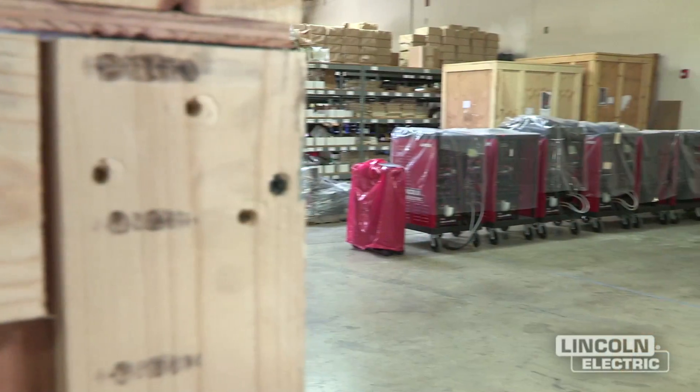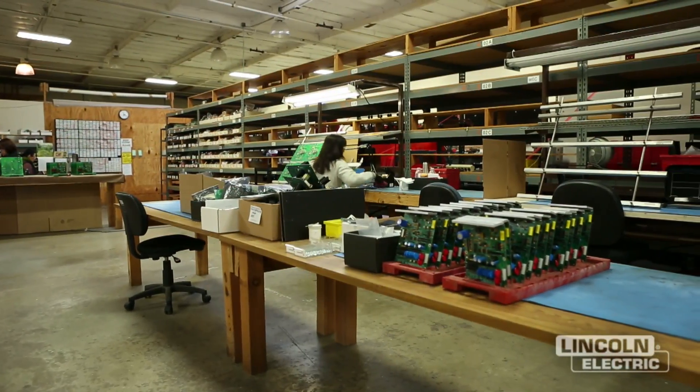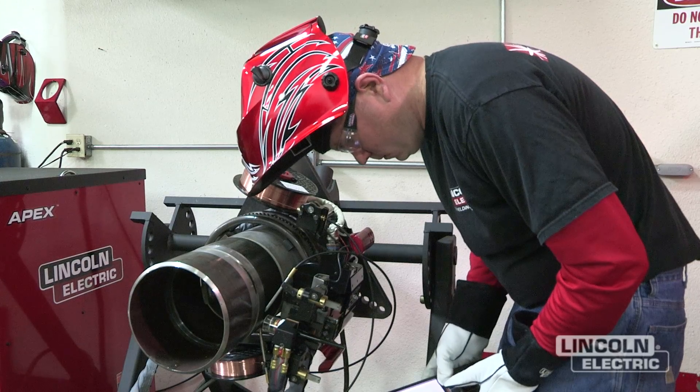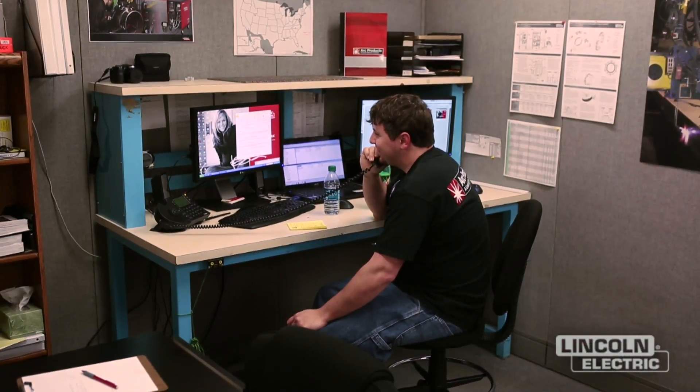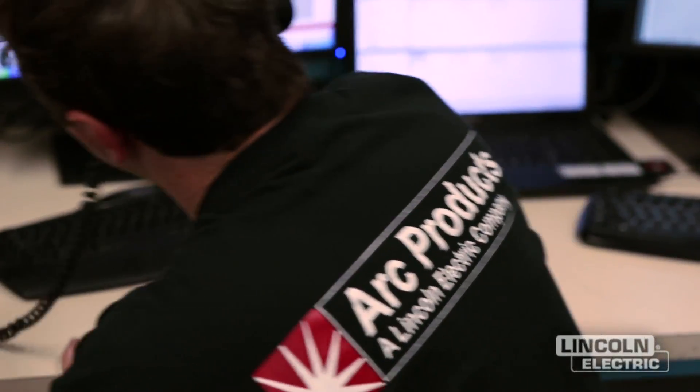The real key to our success is our people. Most people will never see our manufacturing facilities or ever see this weld lab, but what they do is interface with our people on the phones. We have an exceptionally well-trained, pleasant group of people on the phone that are very supportive, and that's been one of the major keys to our success.